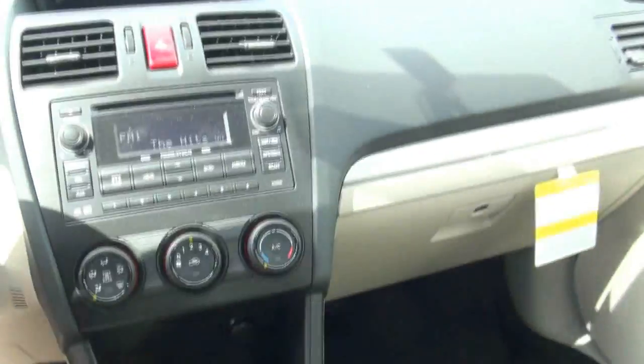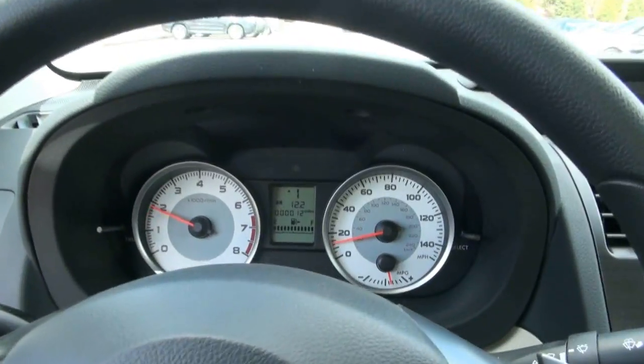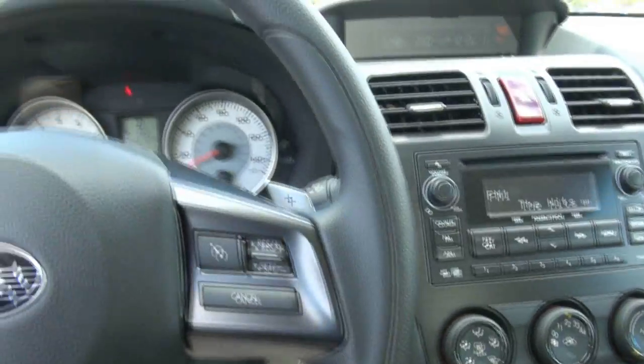You have the trip computer up top, and here's your compass in the mirror. This one even has paddle shifters — go right into it if you want. Volume controls and stability control are also included.